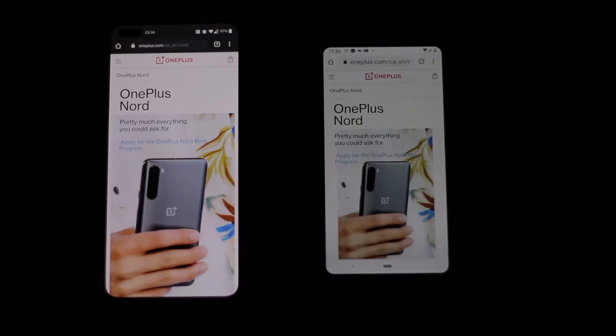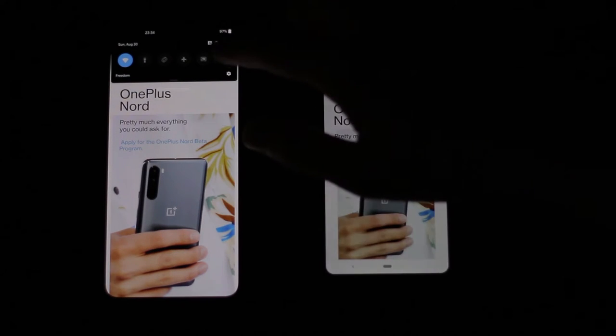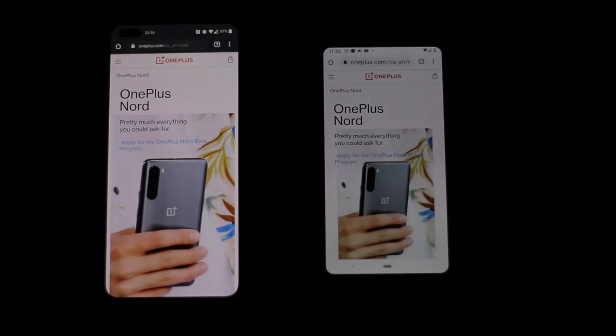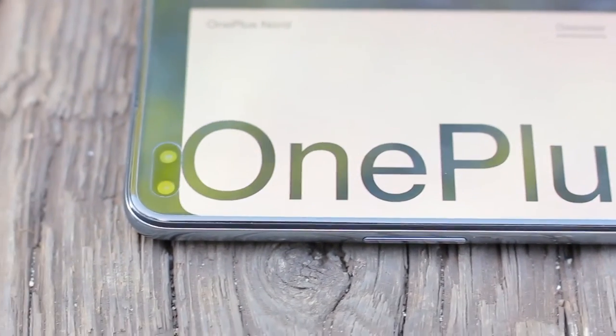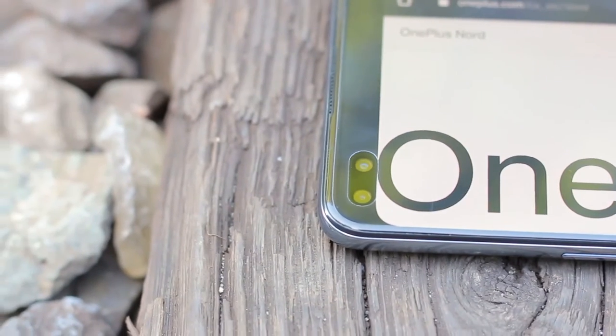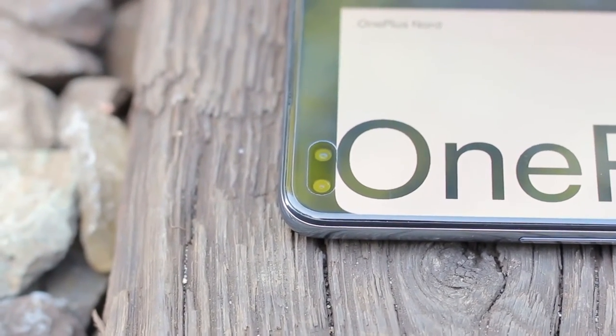Strangely enough, the biggest downside I found with the display was that it couldn't get as dark as I'd like. Lowering the brightness to zero and applying night mode as far as possible, a white social media feed still isn't as dim as what other devices are able to offer. I also wish the selfie camera cutout didn't cause the notification bar to stick so far down, but that's my final nitpick. The display is still quite good, and the pros far outweigh the cons.